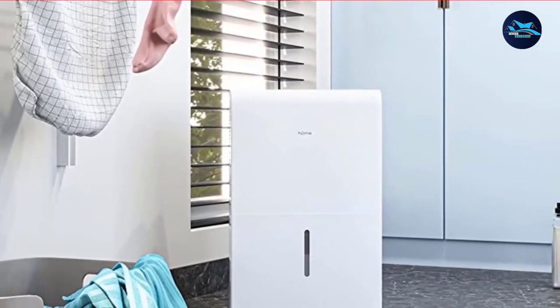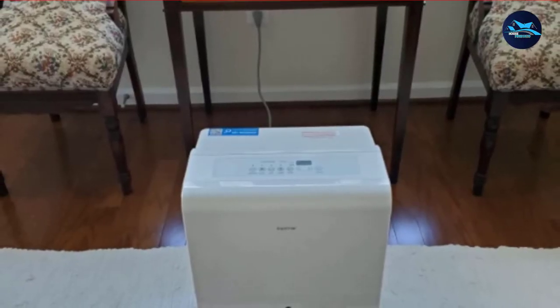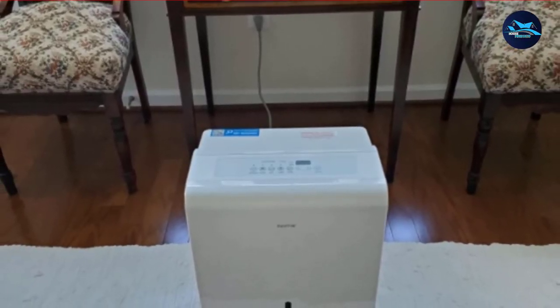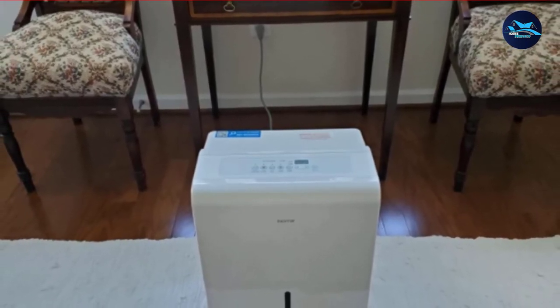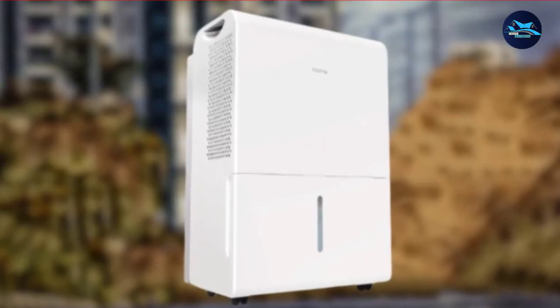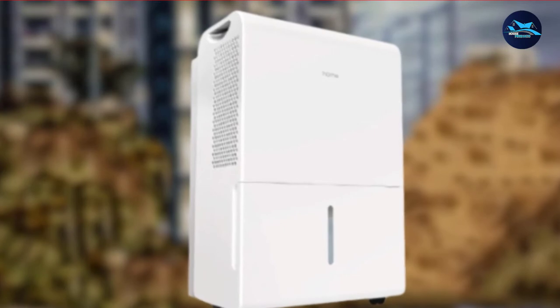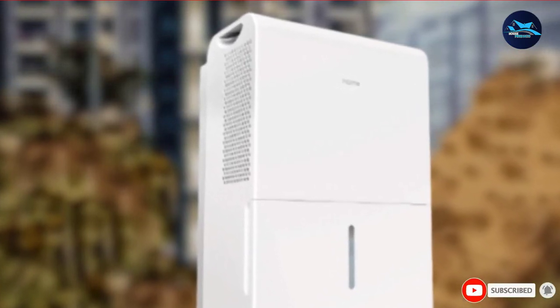Built-in handles and wheels make movement and transportation easy. HOMLAB's 30-pint dehumidifier is quick, effective, and consumes less energy. It keeps humidity level to a minimum and at the same time eliminates odors and bacteria. For such square footage, it can easily handle spaces within and beyond your bathroom.